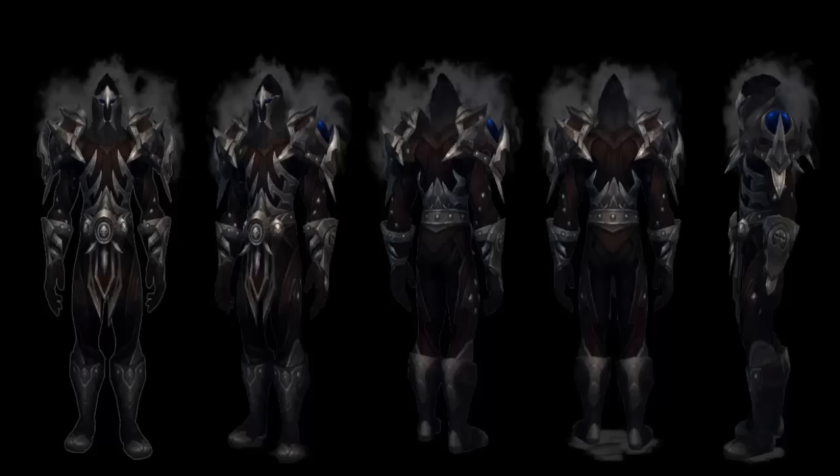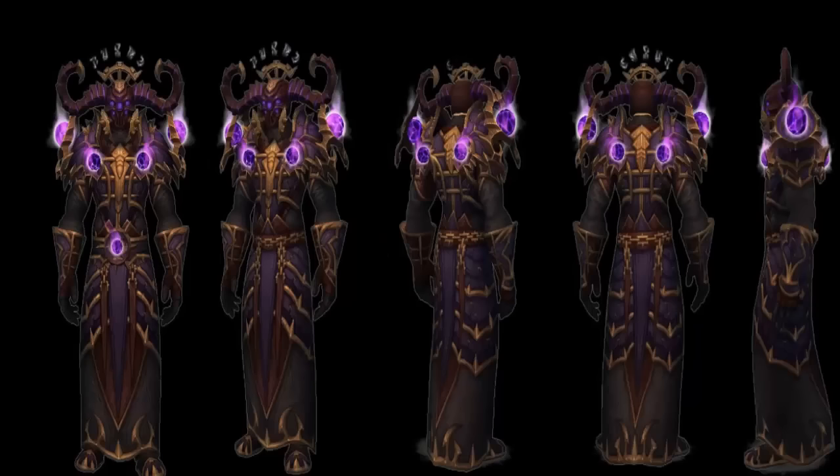So having the warlock — warlocks' gear always typically looks pretty cool. I'm a big fan of the warrior and the warlock tier sets; I just always find them fantastic. And this doesn't look too bad. I like the helmet — the helmet kind of looks like Death Knight-y to me. And I'm playing affliction right now, so the purple on it looks pretty cool.